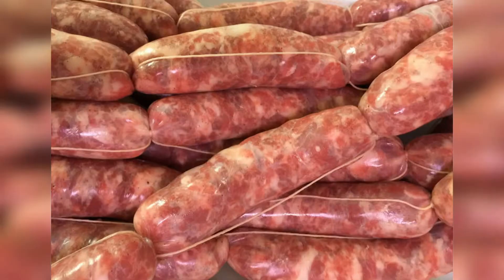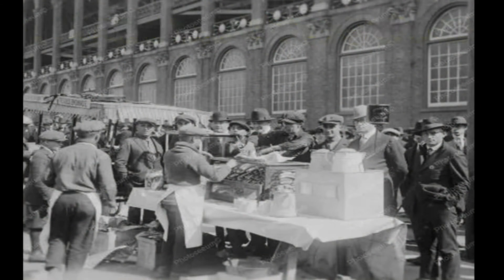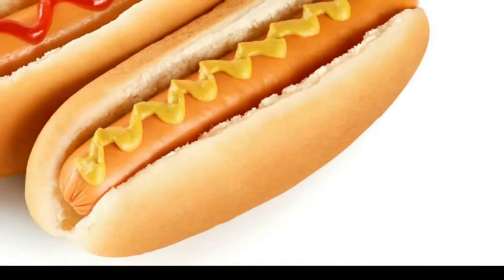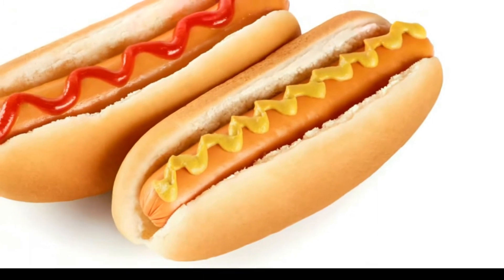Ha una storia davvero antica. Addirittura al 1600 in Germania, un macellaio, un certo Johann Georgianer, nel XVII secolo, ebbe l'idea di produrre delle lunghe e sottili salsicce, alle quali diede il nome di Dutch Shung, ovvero Bassotto. In effetti i cagnolini sono simpaticamente molto simili a questo alimento.